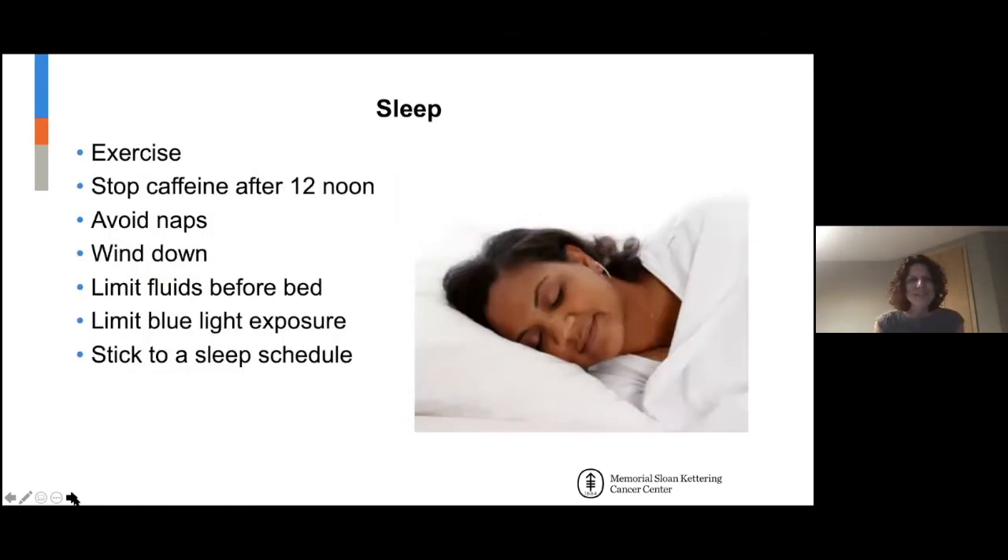Sleep is something very near and dear to my heart. I treat insomnia and I see a lot of it in the cancer population. About 10% of healthy people have insomnia or sleep disturbance, but up to 50% of people diagnosed with cancer will develop a sleep disturbance. This occurs for a variety of reasons — treatments, symptoms, and other things.